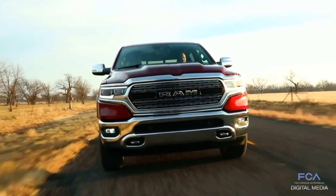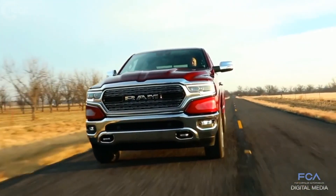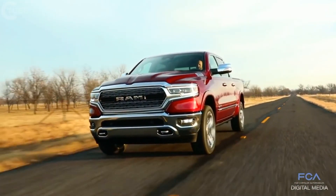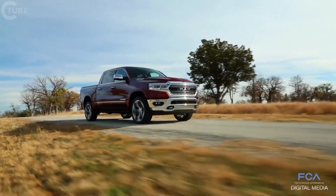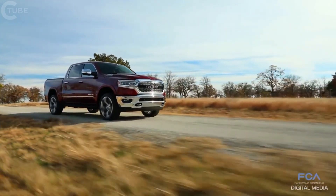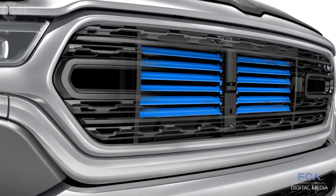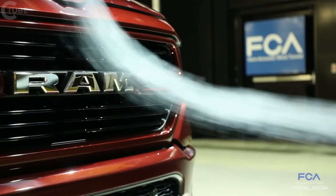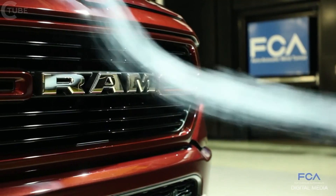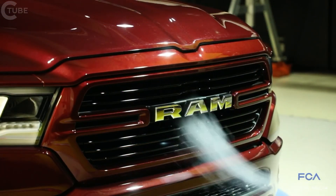The 2019 RAM 1500 has three active features to help improve the aerodynamic drag signature of the truck: adjustable grille shutters, a class-exclusive active air dam, and a class-exclusive air suspension system that lowers the vehicle half an inch at highway speeds. We have an active grille shutter system behind the grille that opens and closes based on how much cooling airflow is needed. We try to keep it closed as much as possible because that redirects air around the truck to keep drag low.